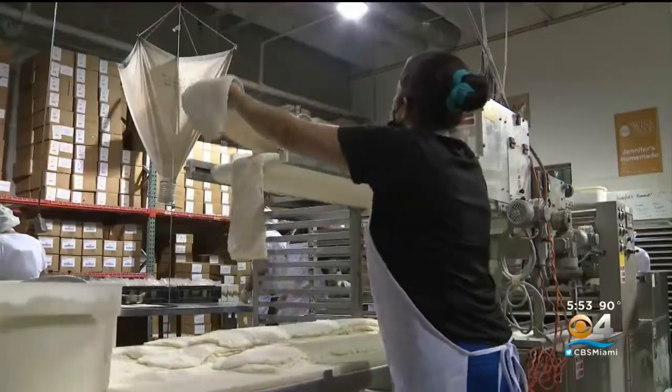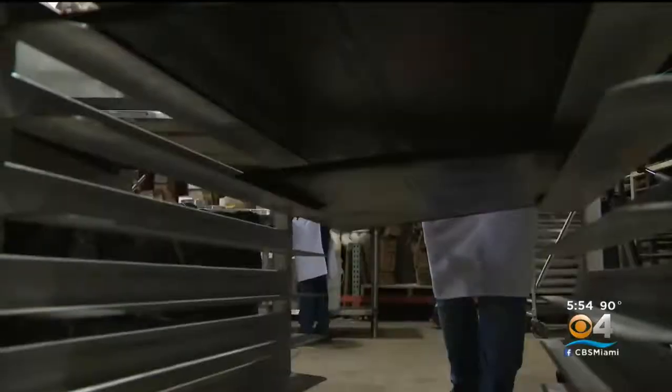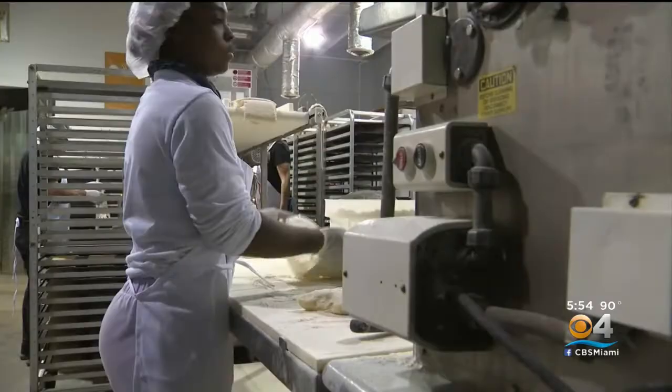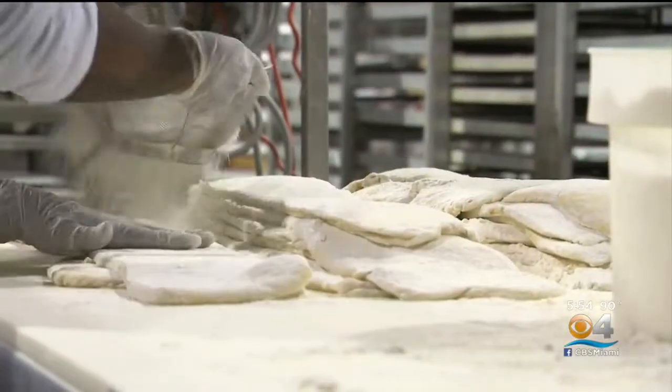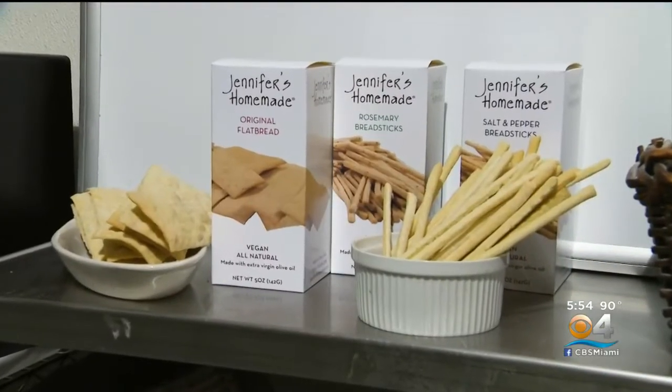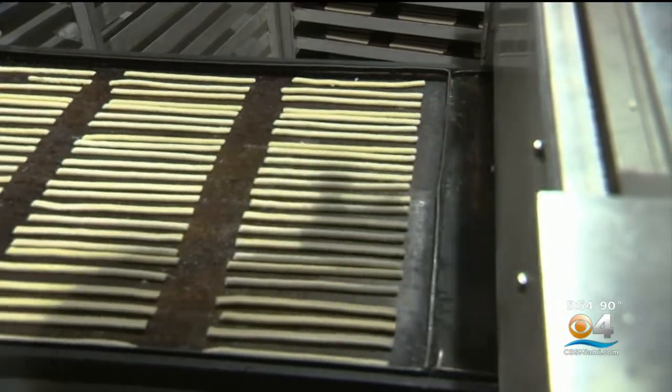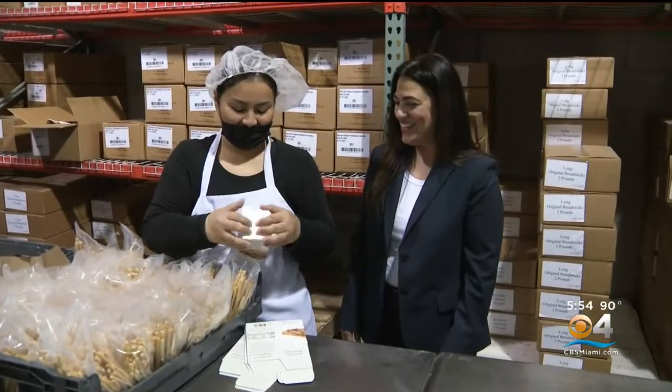This is where the magic happens. There's a lot going on inside this 2,400 square foot bakery and shipping warehouse off Red Road in Miami, known as Jennifer's Homemade. It's breadsticks and flatbreads made from scratch with only natural vegan ingredients. Founder Jennifer Behar gives us our tour.